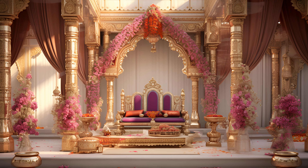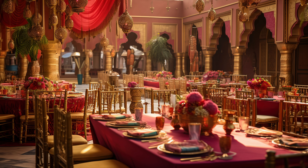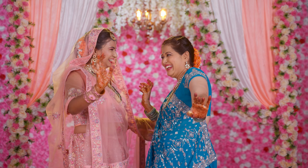The ceremony typically takes place over several days, almost an entire week. This consists of various events such as the Roka, Haldi, Mehendi, Sangeet, and of course, the main wedding ceremony.